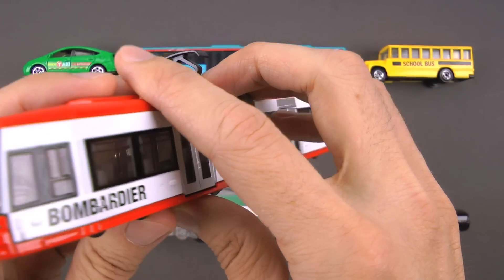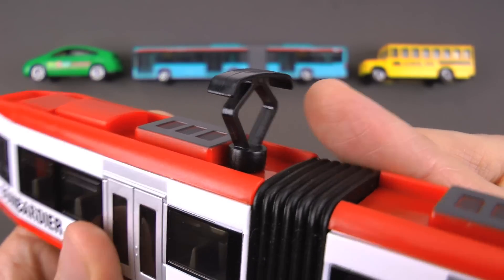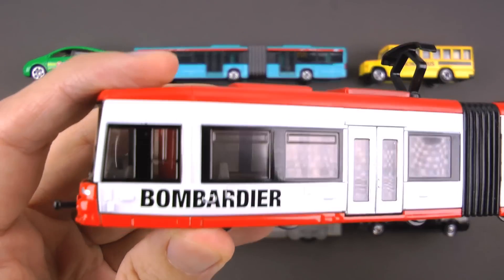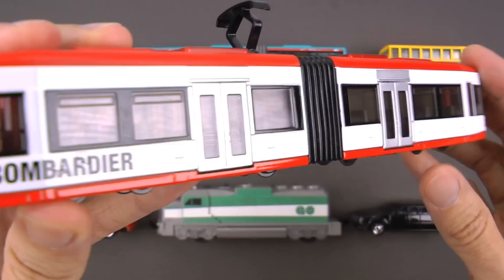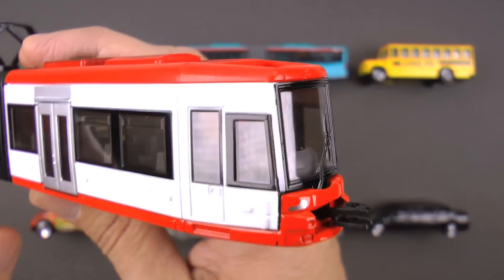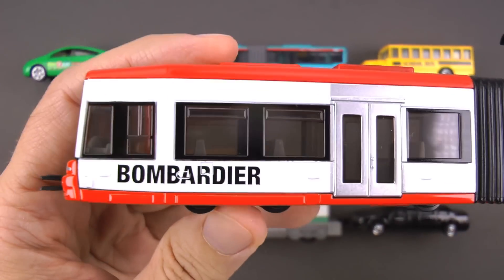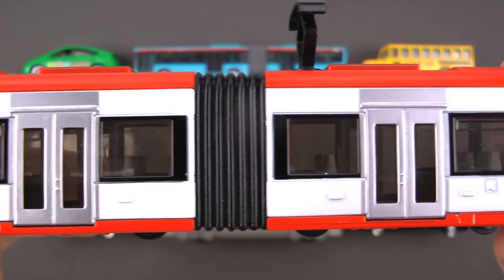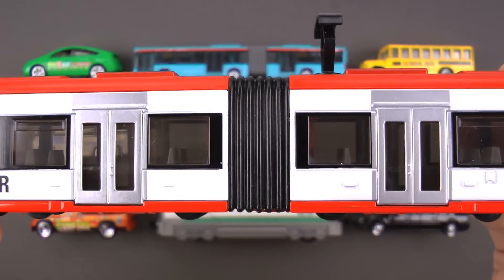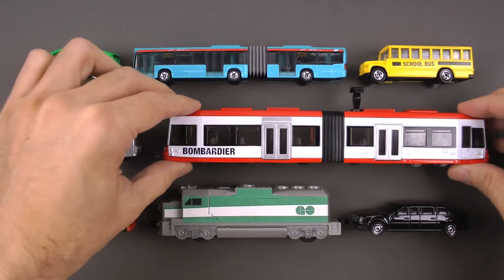The street car uses this thing on top called a pantograph to connect to the power from the overhead wires. Toronto, which is near where Chris lives, actually maintains the most extensive street car system in the Americas in terms of total track length, number of cars, and ridership. I've been to Toronto myself a couple of times — I've ridden these. They are a lot of fun, very quiet, a great way to check out the city, and they're very safe. This is a street car.